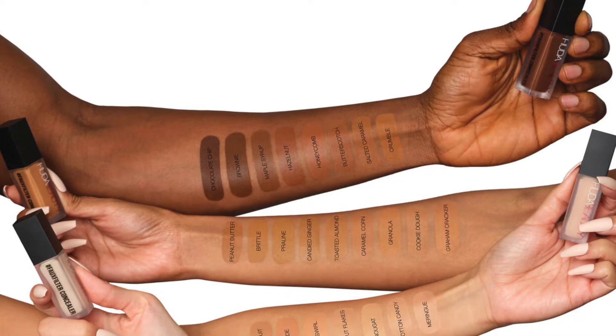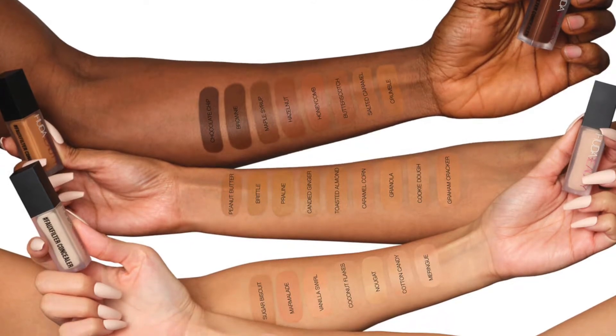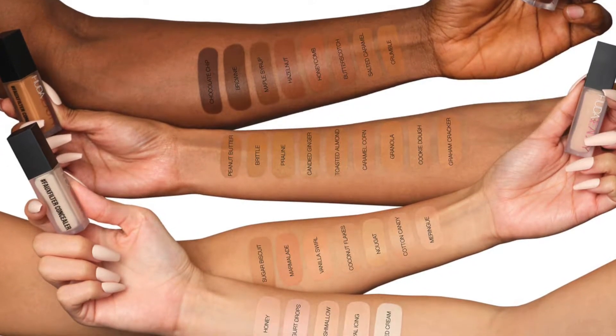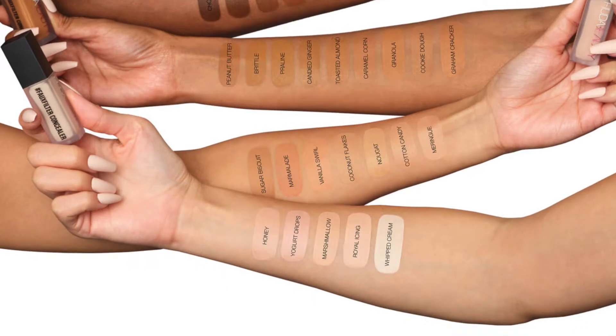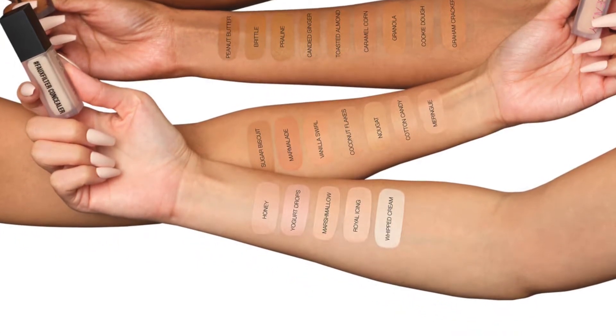The Huda Beauty concealer is priced at 24 pounds and there are approximately 29 shades. Huda Beauty has fewer shades but she did her thing with mastering the undertone — you can clearly see the pink undertone, neutral, and warm undertone on the sides of the concealer, which I must say is really good. In the UK you may purchase it at the Huda Beauty main site, Cult Beauty, Harrods, Boots, Selfridges, and Feel Unique, plus many more.